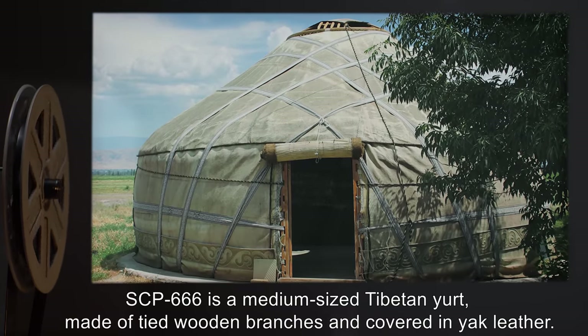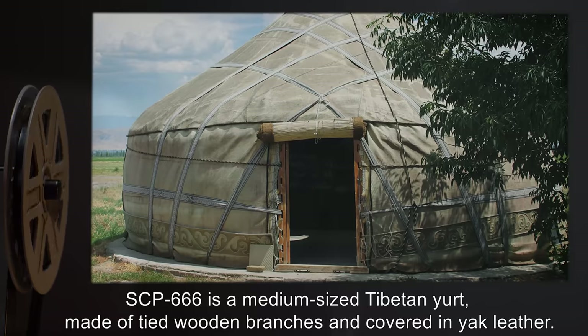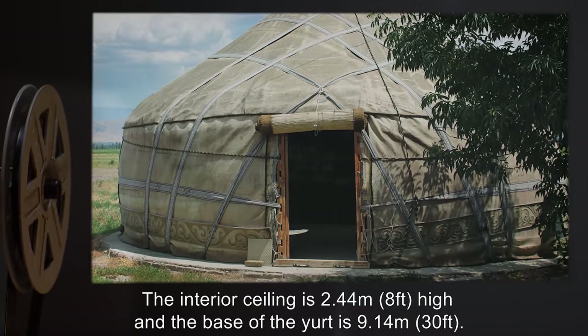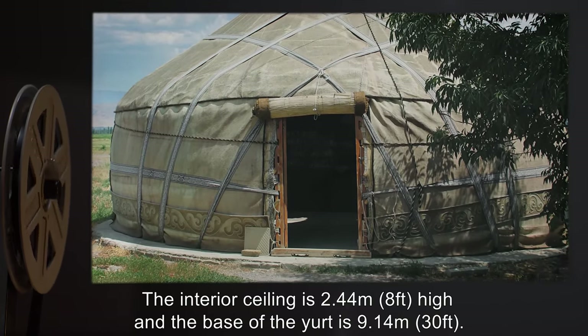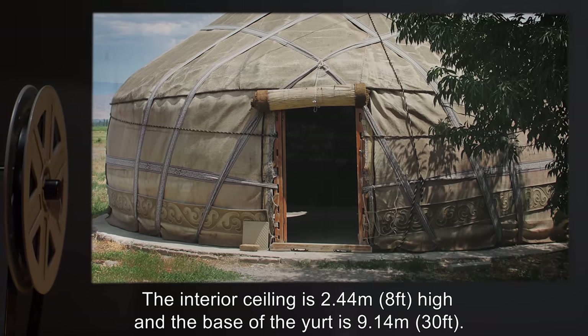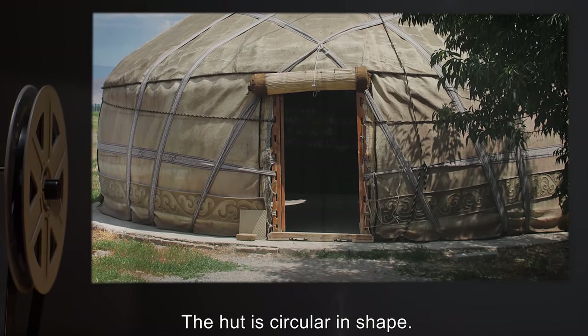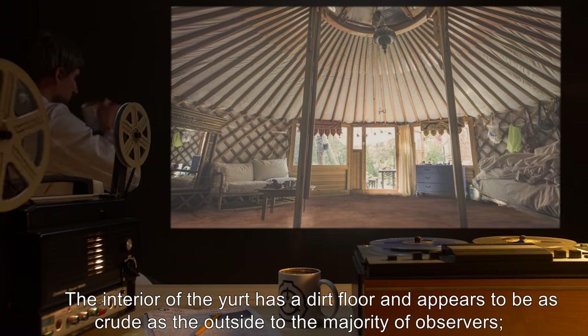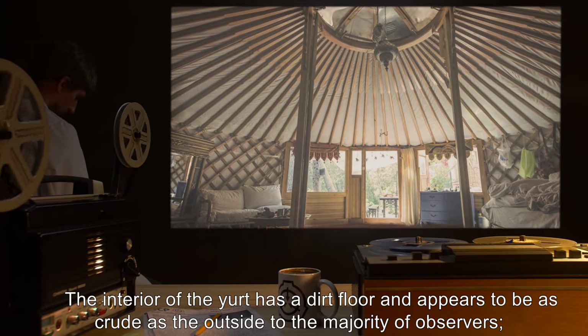SCP-666 is a medium-sized Tibetan yurt, made of tied wooden branches and covered in yak leather. The interior ceiling is 2.44 meters, or 8 feet, high, and the base of the yurt is 9.14 meters, or 30 feet. The hut is circular in shape. The interior of the yurt has a dirt floor and appears to be as crude as the outside to the majority of observers.